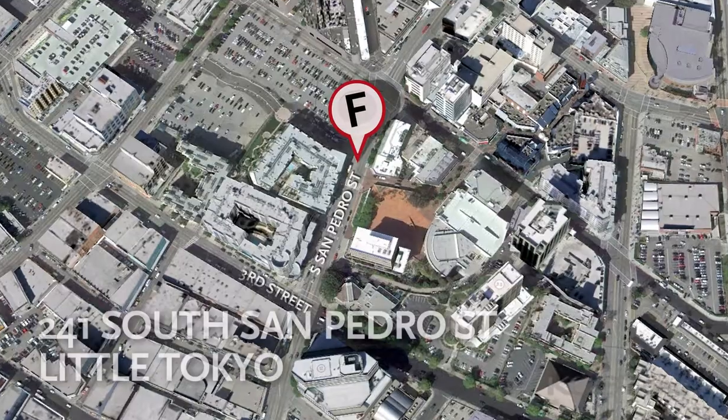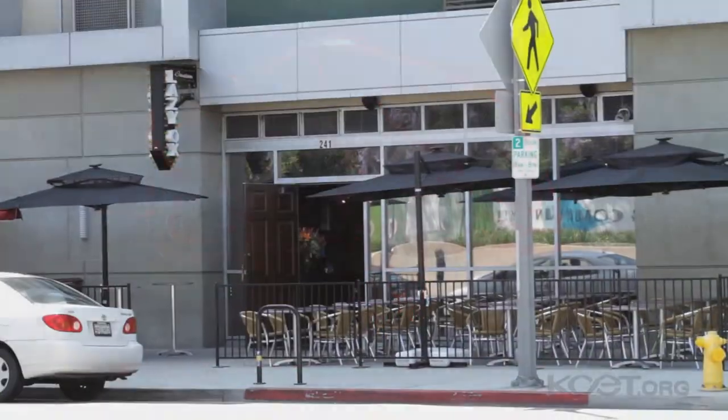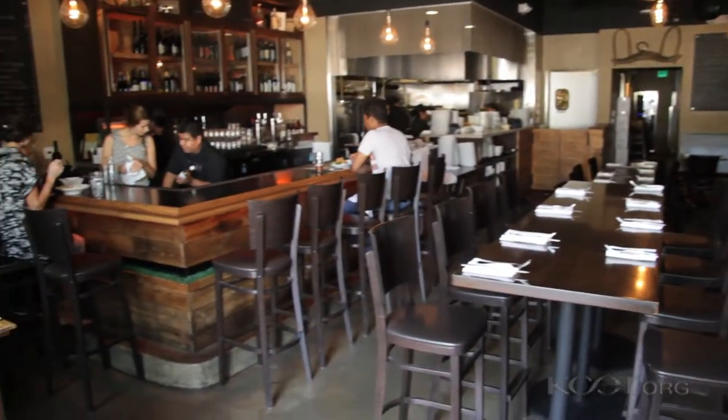Hi, my name is Maya Meinert and I write about food on my blog called Shop Eat Sleep. I've been blogging about food for a couple of years now. We're here today at Lazy Ox Canteen in downtown's Little Tokyo. I've heard a lot about this place and I've never had a chance to make it over here, so I'm really excited.